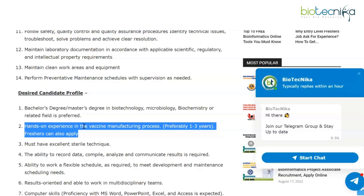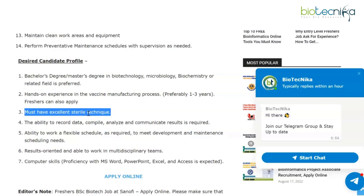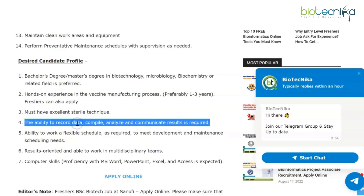Candidates must have excellent sterile technique. The ability to record data, compile, analyze, and communicate results is required. Ability to work a flexible schedule as required to meet development and maintenance schedule needs. Candidates should be results-oriented, able to work in multidisciplinary teams, and have computer skills.